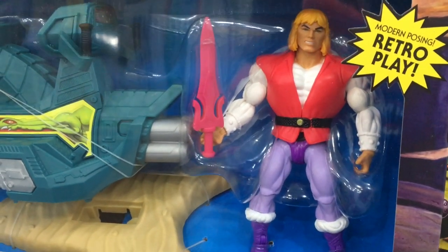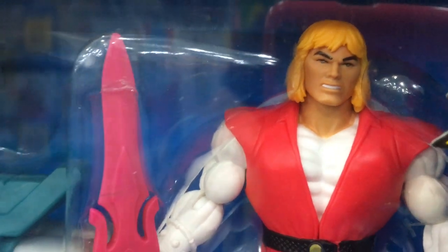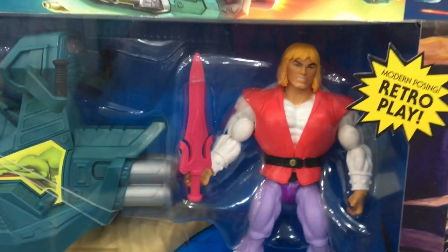I always wondered why Adam doesn't have a different head sculpt from He-Man. Does the magic of the Sorceress prevent people from seeing that it's actually the same guy?